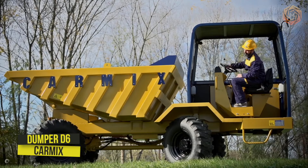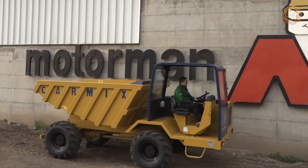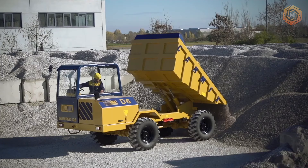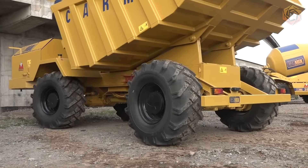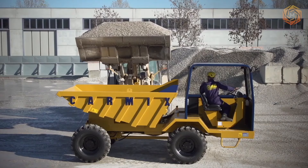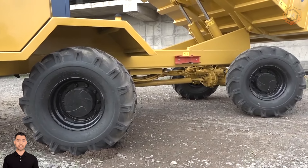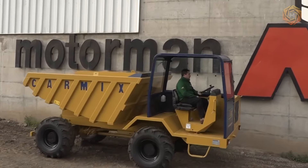The compact and maneuverable D6 CarMix 4x4 Tipper has the same proven chassis as the CarMix self-loading concrete mixers. The tipper is capable of carrying weights of up to 10 tons, and the bucket holds 1,585 gallons of material. This model is specially designed for off-road operation and guarantees maximum operator safety. The dump trucks facilitate the transportation of very heavy materials such as concrete mix, equipped with a unique hydrostatic transmission and reinforced axles for fast and efficient operation.